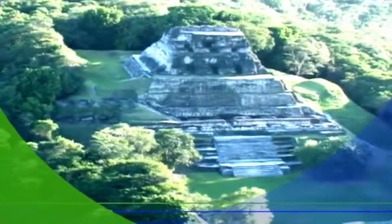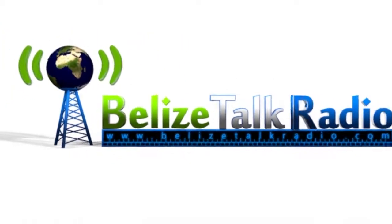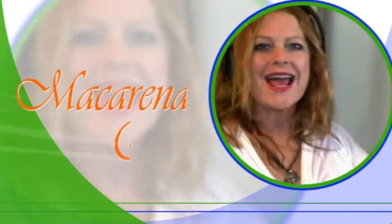Do you want to learn more about the real Belize and listen to locals and expat stories that are actually living here in Belize? Well, you're in the right place right now. You're listening to Belize Talk Radio and I'm your host Macarena Rose.